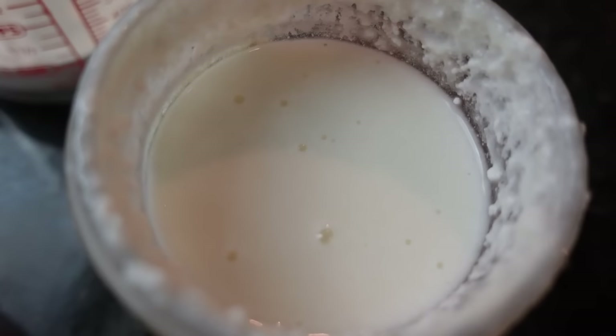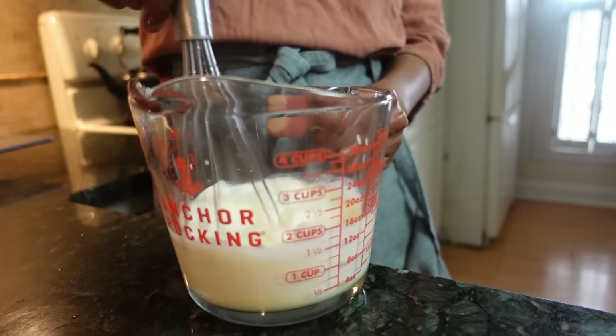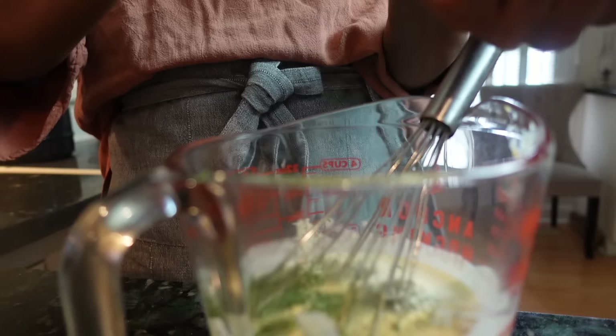Considering that store-bought ranch is the prototypical processed food with an ingredient list that includes modified cornstarch, monosodium glutamate, sodium lactate, polysorbate 60 — ugh — homemade gives you a landslide win in flavor and quality.